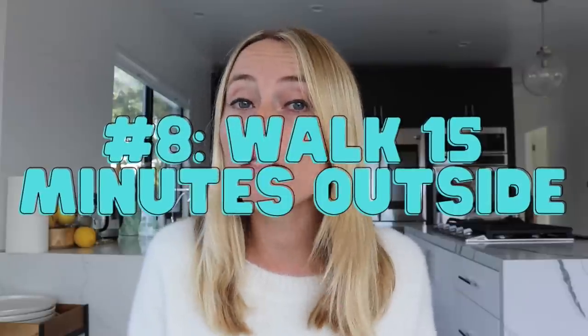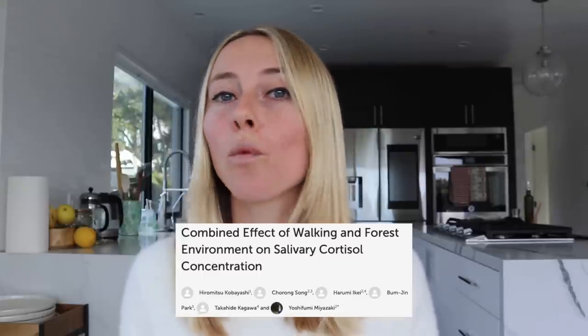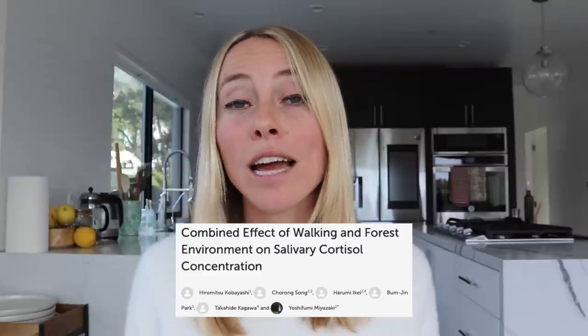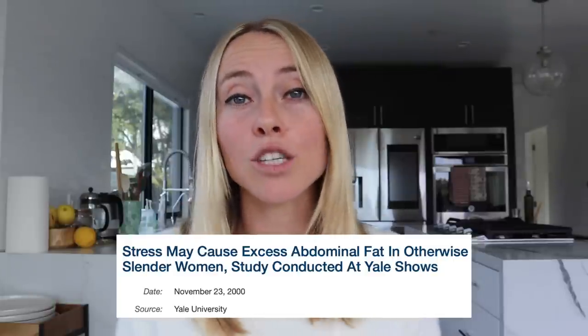Tip number eight is to walk for at least 15 minutes outside per day, weather permitting. There's been really interesting research on walking outside in natural environments and how it can actually decrease our stress hormone cortisol. High levels of cortisol are directly tied to weight gain around the belly, so this one is really focused specifically on belly fat loss.